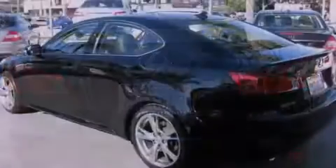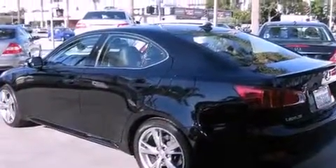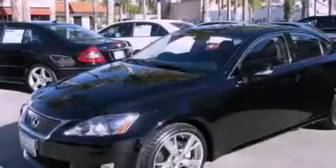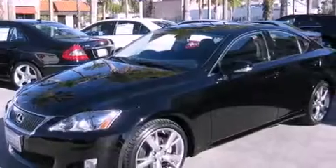All of the following features are included: a power moonroof, dual-power seats, cruise control, a CD player, and a leather-wrapped steering wheel.